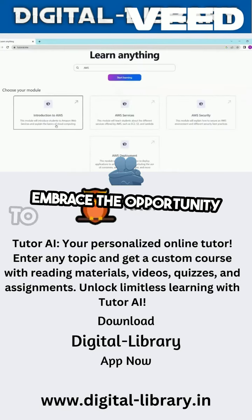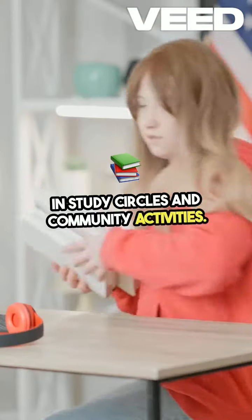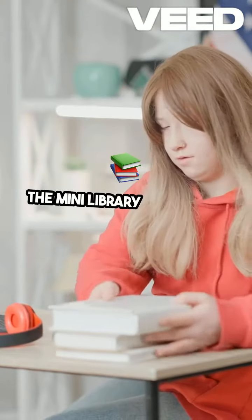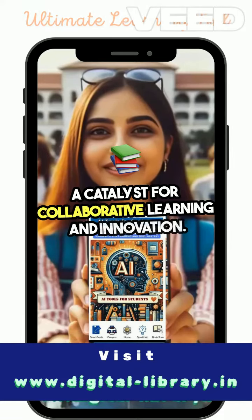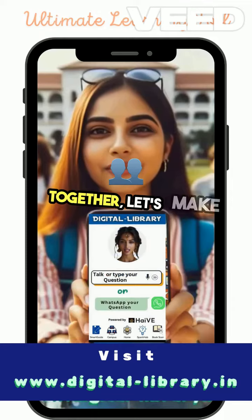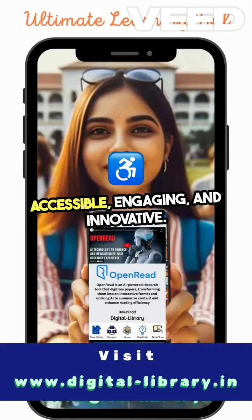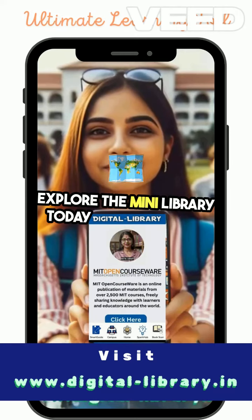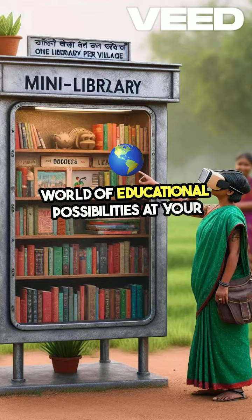Embrace the opportunity to actively participate in study circles and community activities. The Mini Library isn't just a resource — it's a catalyst for collaborative learning and innovation. Together, let's make learning more accessible, engaging, and innovative. Explore the Mini Library today and discover a world of educational possibilities at your fingertips.